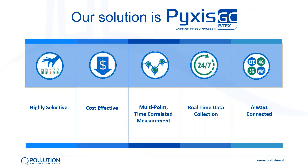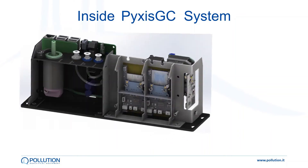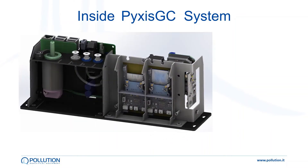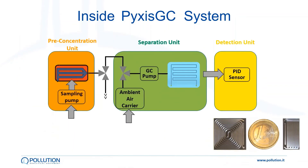So let's have a look inside this very small analytical core. In such a small space is fitted all the gas chromatographic system. There's the sample inlet with a filter, pumps manifold, the pre-concentrator, and the columns — realized with MEMS technology and as big as a euro coin. Ambient air is used as a carrier gas, and the detection is made possible by a micro-PID sensor.